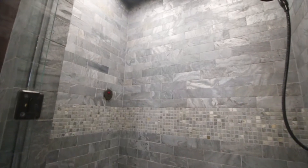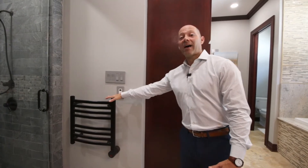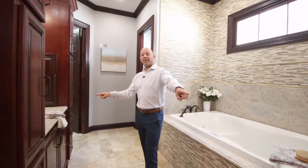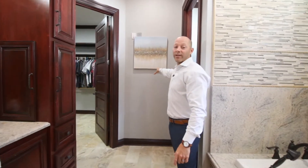In the master suite, we've got a nice tile walk-in shower, heated towel rack, a Jacuzzi soaking tub, dual vanities, and a very spacious walk-in closet.